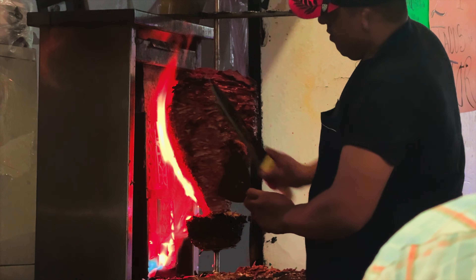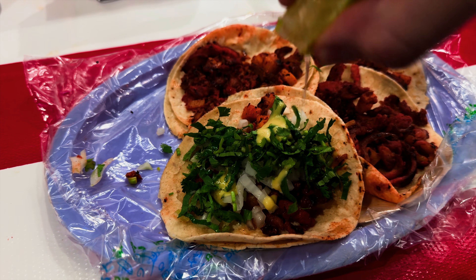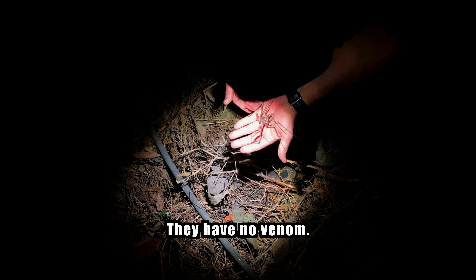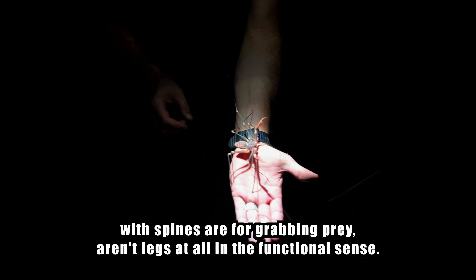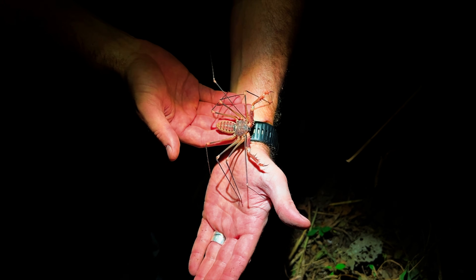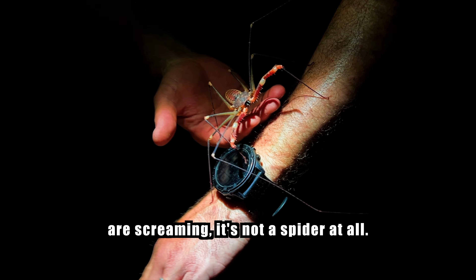After we found our target species Brachypelma albiceps, we got ourselves a nice dinner with fresh tacos. But of course, after dinner we needed to drive into the night in search of more animals, and this is a really special find. It's not even a spider — they have their own order, Amblypygi, separate from spiders, separate from scorpions, separate from anything else you've probably encountered. They have no venom, they produce no silk. Those enormous pedipalps lined with spines are for grabbing prey. Those aren't legs in the functional sense — they're sensory organs, antennae made of chitin, sweeping the darkness for information about what's moving nearby. They've been doing this for over 300 million years. This is Acanthophrynus coronatus, an amblypygid — and despite what your instincts are screaming, it's not a spider at all.